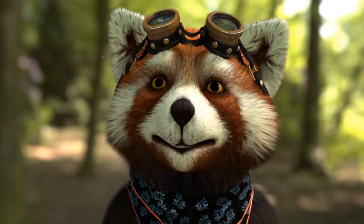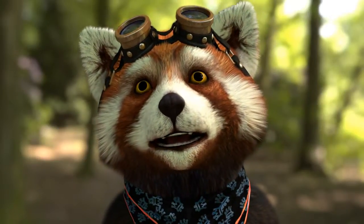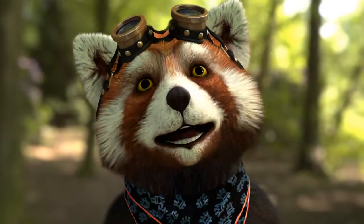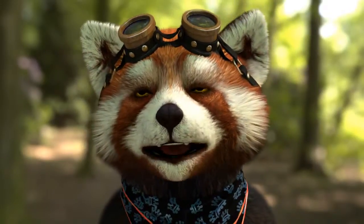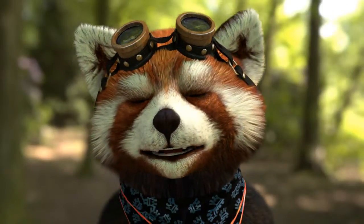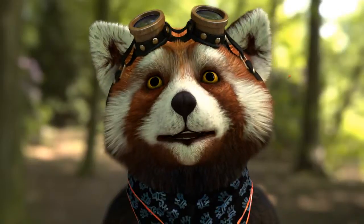Hey there kids! Folks call me the curious fox because I'm curious about stories. Today's story is about a flower shop. Why don't you have a seat and I'll tell you all about it. In a world full of wonder,